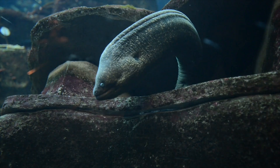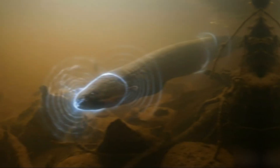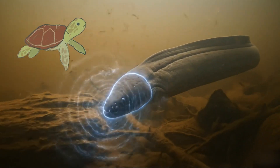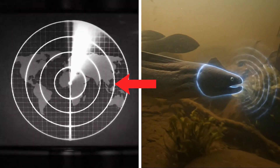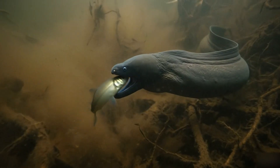If you think electric hunters need clear water, meet the eel that thrives where visibility is almost zero. In cloudier rivers, it uses low-level electric signals to read its surroundings and track movement. It is like having a built-in radar that works when the water looks like coffee. When the timing is right, it switches into a stronger discharge for capture.